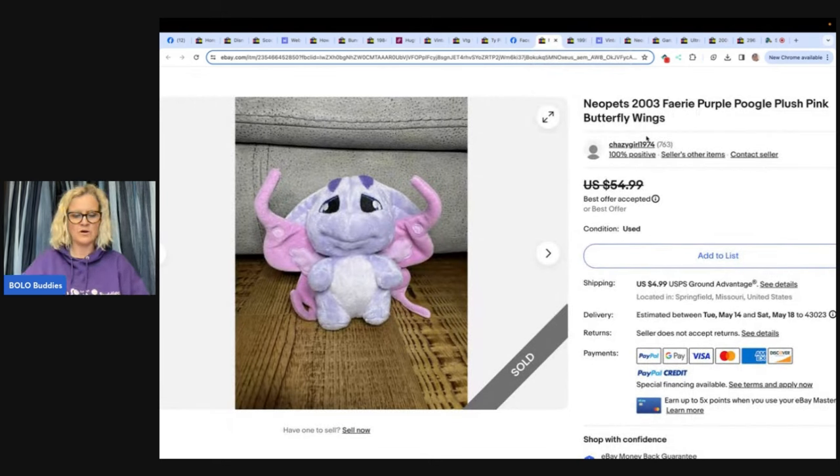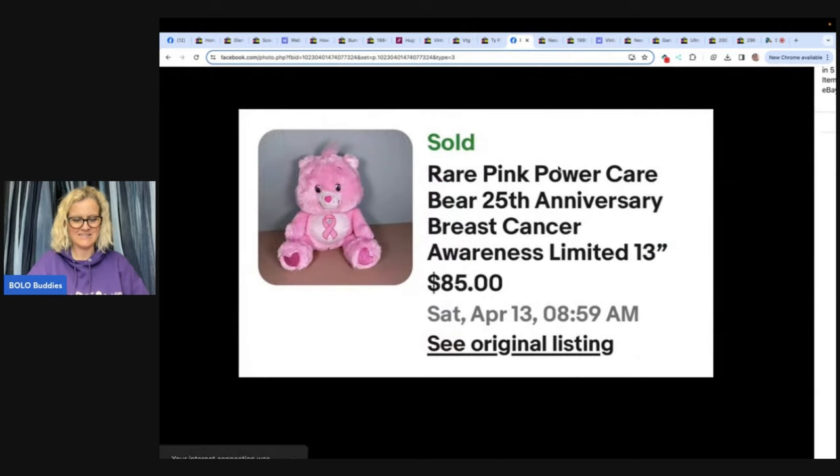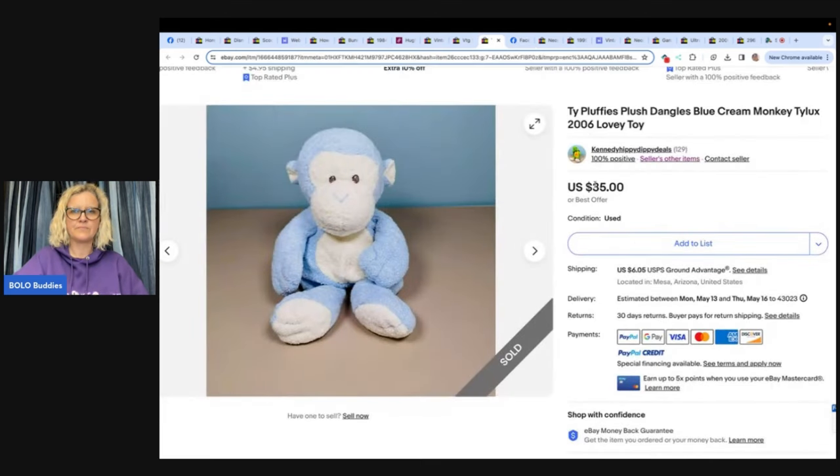Here's another Neopet — bought at Goodwill for a dollar, sold for full price in five days. And there's a Care Bear — this is the Pink Power Care Bear 25th Anniversary Breast Cancer Awareness — sold for $85. This one is also a Ty Pluffies. I did a whole video on Pluffies — type in Bolo Buddies Pluffies. Some of these will shock you.